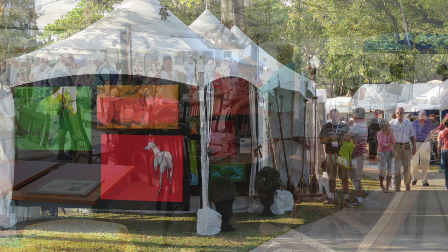Design tip number four: be unique and be you. Everyone is always trying to do something that somebody else has already done. A great way to break that chain is to find something local — local artists, local furniture. It creates a unique space for yourself and defines your space as something that you love.